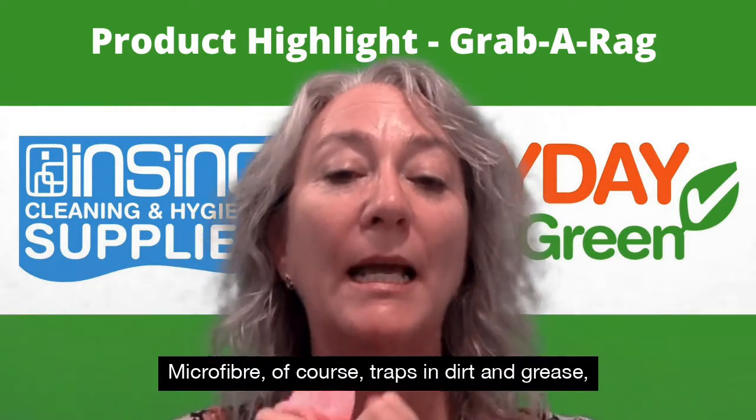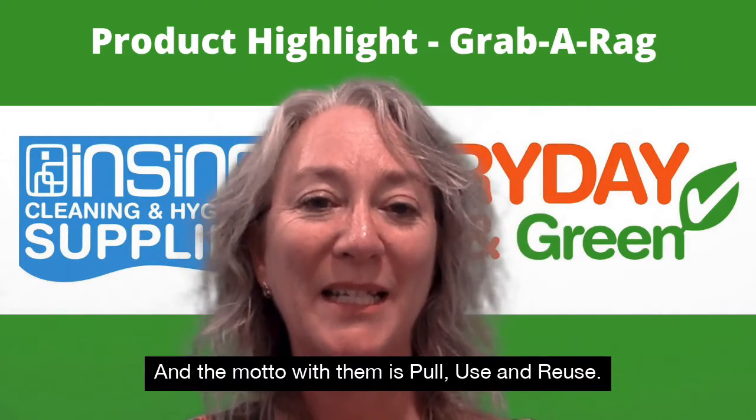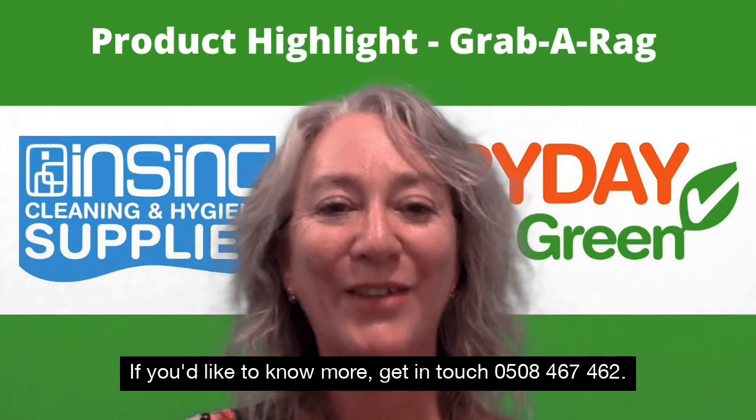These cloths won't leave lint behind. Available in pink, green, and blue, and the motto with them is: pull, use, and reuse. If you'd like to know more, get in touch — 0508 467 462.